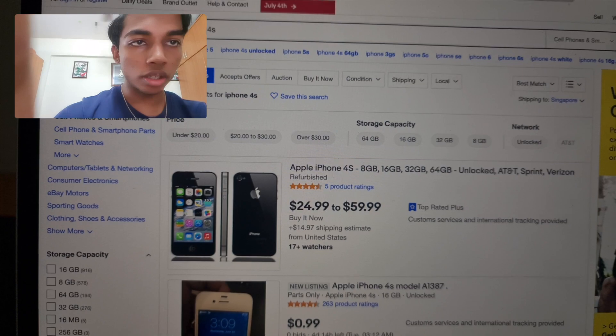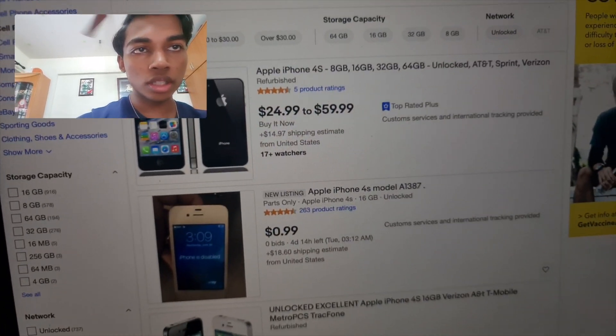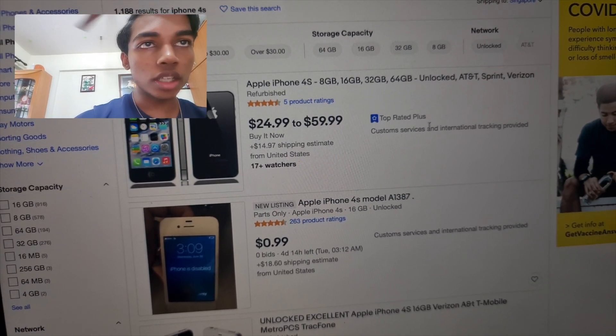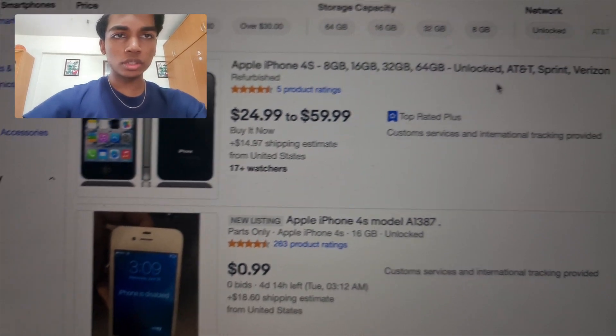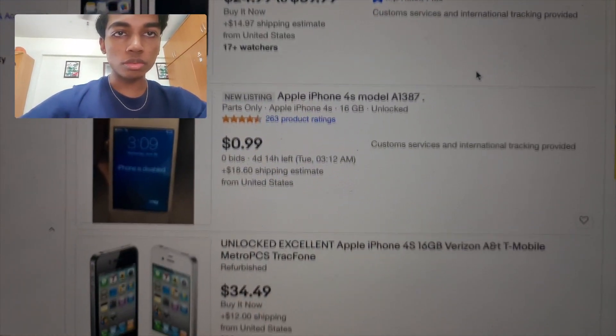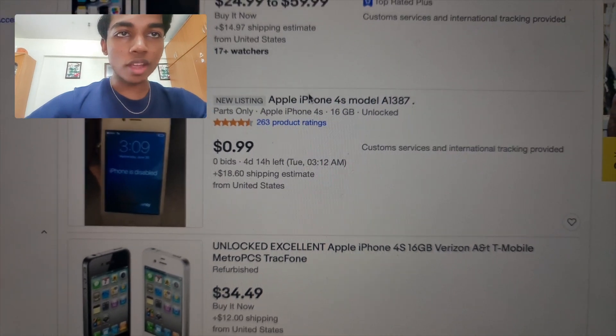As you all know, I don't buy the refurbished ones. This one is unlocked from AT&T, so it's quite risky to buy. Let's continue searching for a while.